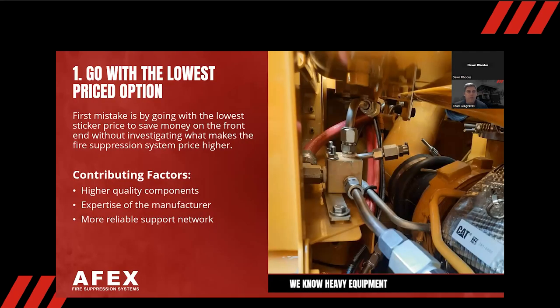Number one: going with the lowest price option. These are seven mistakes people typically make when buying a fire suppression system. You're spending hundreds of thousands, if not millions of dollars on these machines. One simple fire, if you don't have a proper fire suppression system, can completely take out the machine and put your operator in the line of injury. Do not just look at the lowest priced option — it's very important that you do your due diligence.